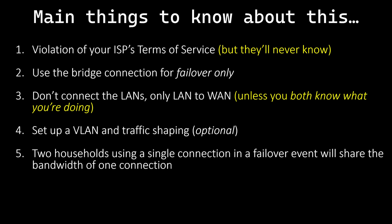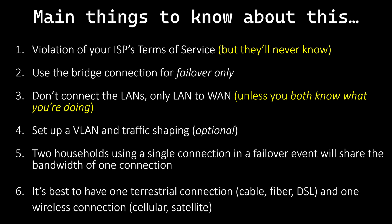Some routers also allow you to set up bandwidth limits for devices on that VLAN. Bandwidth limits may be a good idea because a connection that seems fast when your household is using it may feel much slower in the hopefully rare instances when two households are using that same connection. If you and your friend have internet connections that are affected by the same factors, like power outages, you may not achieve much better uptime. However, if one of you has a terrestrial option like fiber or cable, and the other has a wireless option like satellite or cellular, you're probably in good shape.